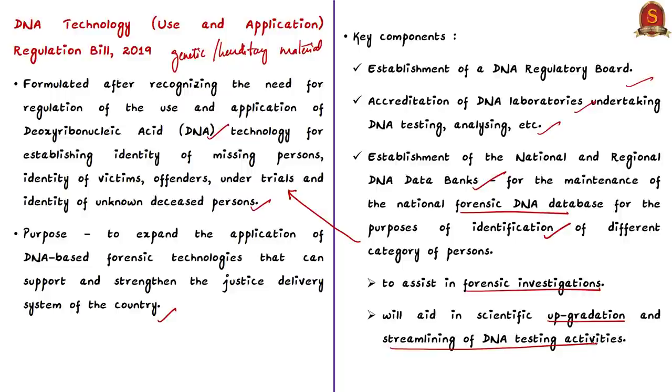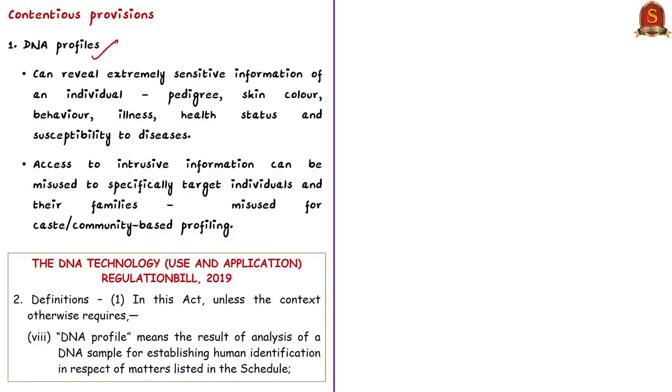With respect to provisions of the bill, the draft report of the Parliamentary Standing Committee noted that the bill is premature because it fails to address crucial issues. The first issue is DNA profiles — results of analysis of a DNA sample for establishing human identification. DNA profiles can reveal extremely sensitive information such as ancestry, skin color, behavior, illness, and health status. Access to such intrusive information can be misused to specifically target individuals and their families.